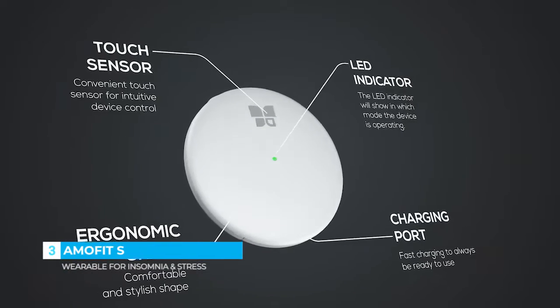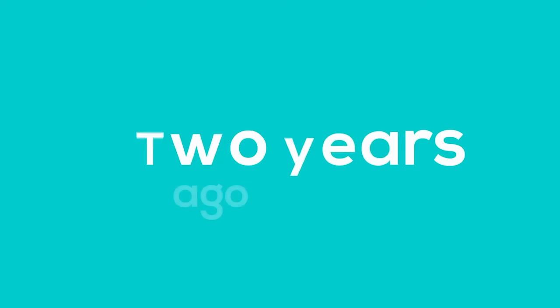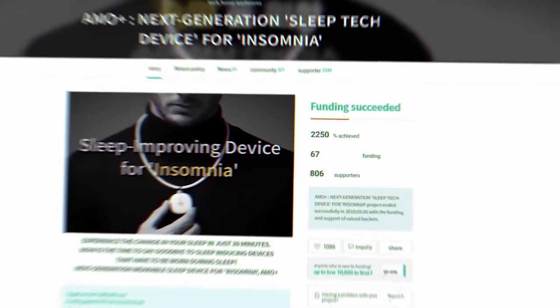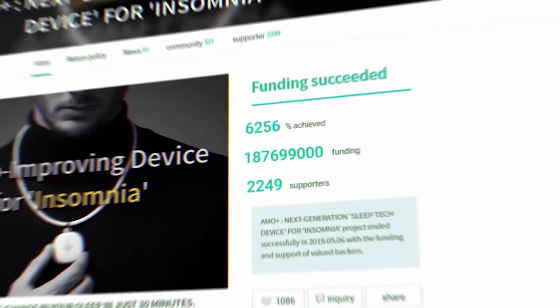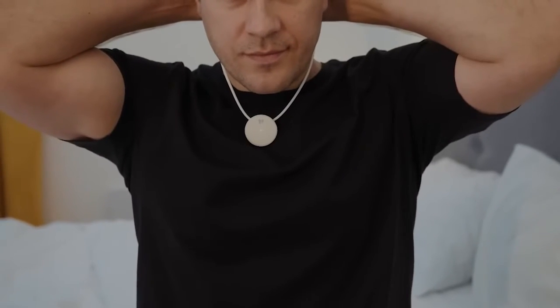AmmoFit S is the upgraded version of AmmoPlus, designed to be worn as a necklace or clipped to your clothes. Two years ago, we launched our first wearable device for improving sleep and demonstrated both safety and effectiveness of our technology with over 2,000 backers and customer experiences. The device has advanced touch buttons and is very simple to operate.